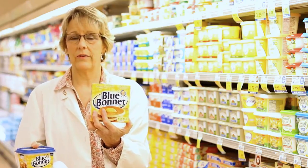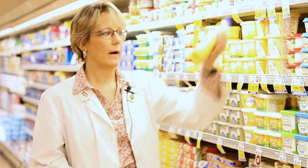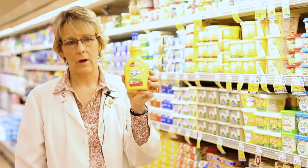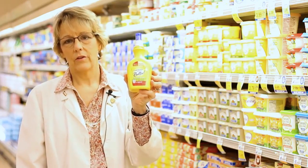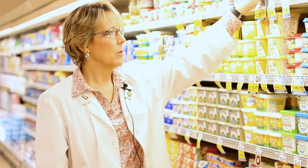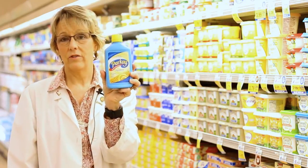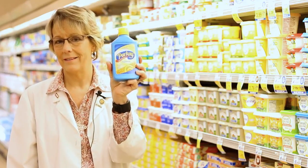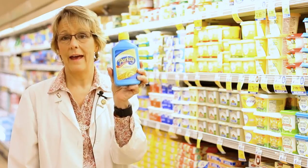The tub margarine has a lower percentage of daily value for saturated fats. Spray butters have zero percent fat and no calories, and they do provide flavor — though there are certain foods they're not palatable on. Your squeeze margarine also has much less saturated fat, with 1.5 grams and 7 percent daily value, compared to the tub at 10 percent and the stick margarine at 13 percent.